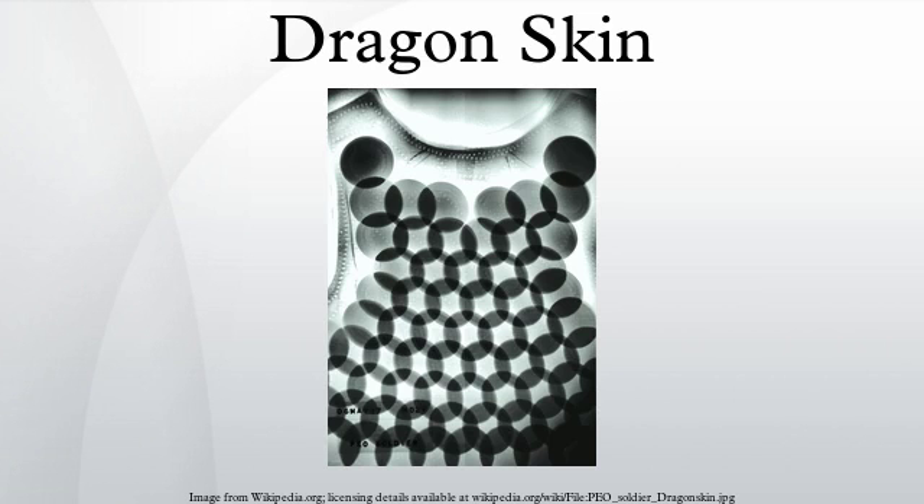Dragon Skin is a type of ballistic vest formerly made by the now-defunct company Pinnacle Armor. It was invented and developed by American Murray Neal and is currently produced in Micella, Montana by North American Development Group LLC, available for public, law enforcement, and military customers.